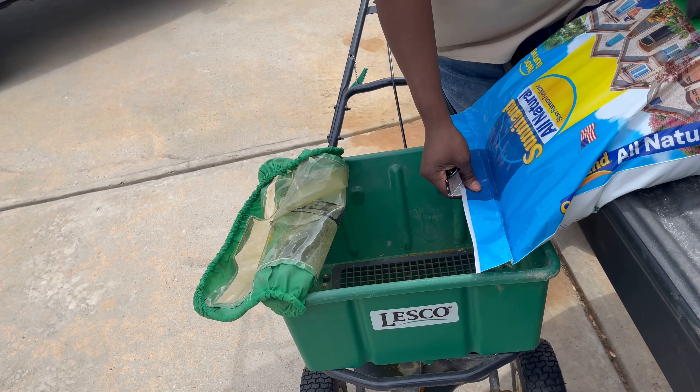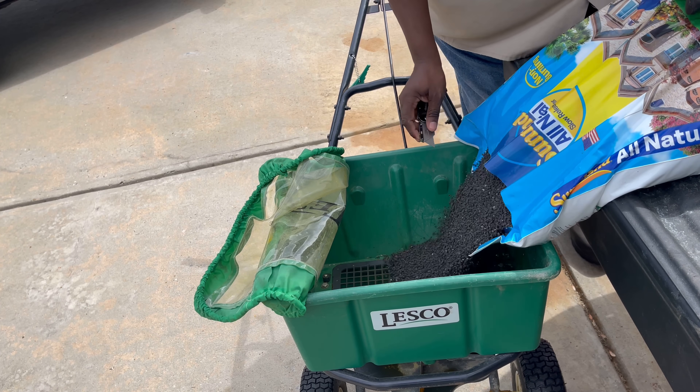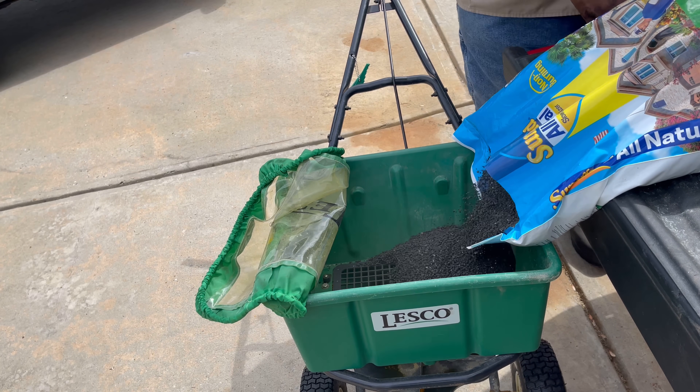Before I cut this, I still want to give credit to Sunny Bermuda for showing me how to load the bag like that. Thanks Sonny.